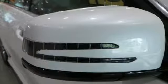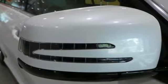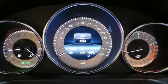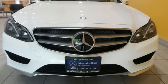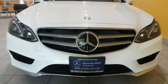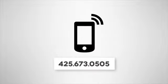It also boasts a CD player with MP3 decoder, climate control, and garage door transmitter. It's better than ever before. Come in for a test drive today — call us at 425-673-0505.